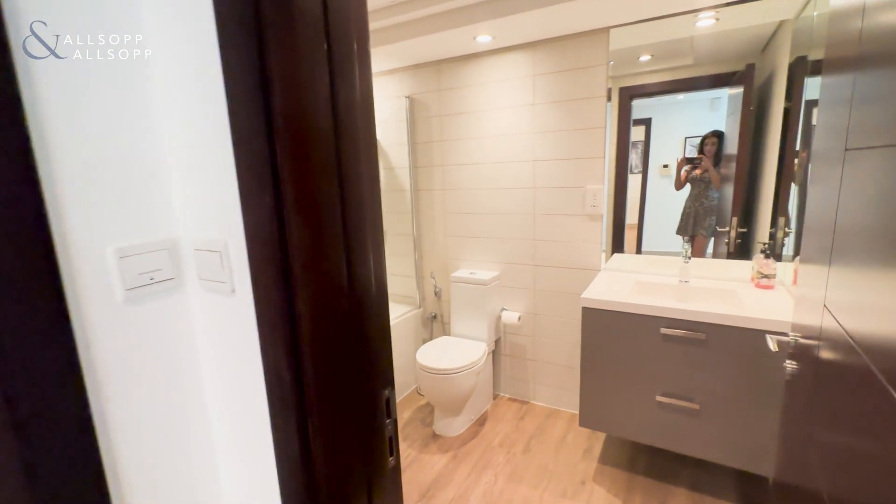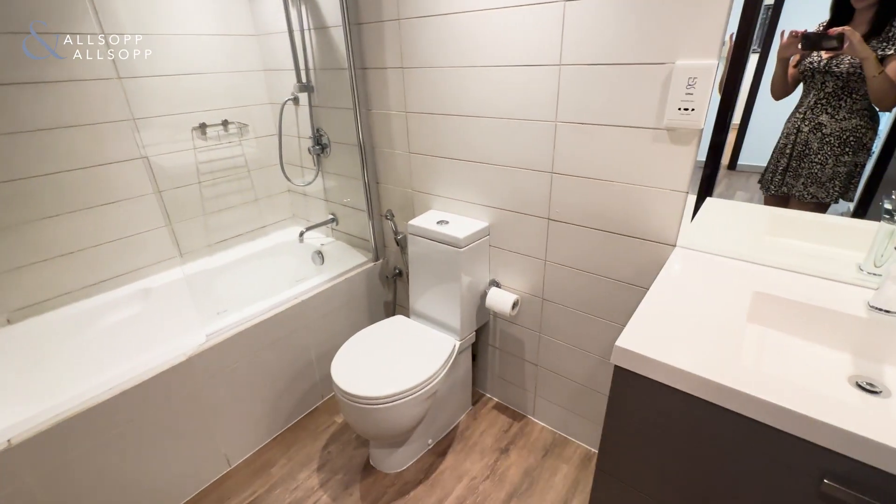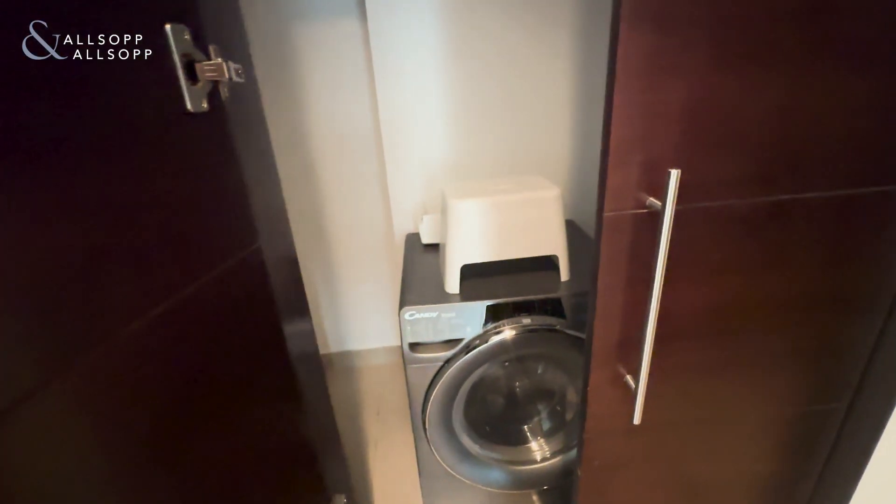Here we have our upgraded bathroom. And finally, we have an extra room for your washer and dryer.